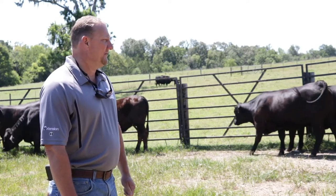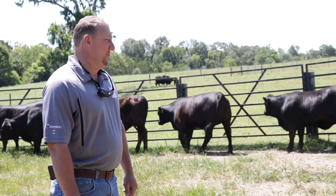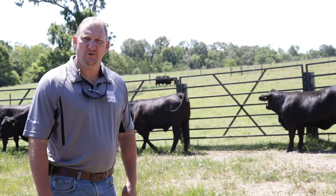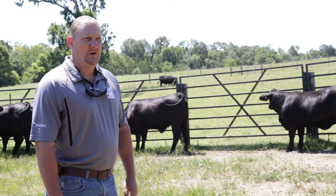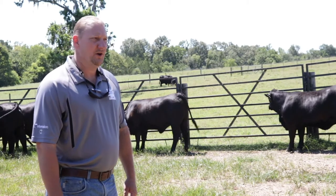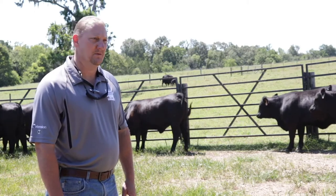Spending time with them also allows you to identify some of those animals that maybe are too aggressive. We don't need to be marketing animals that are too aggressive and could get someone hurt. If you can identify those animals, it's something you probably want to cull from the herd — you really don't want to be sending those to somebody else's place where they could possibly cause harm.